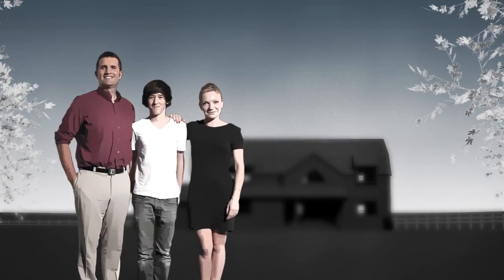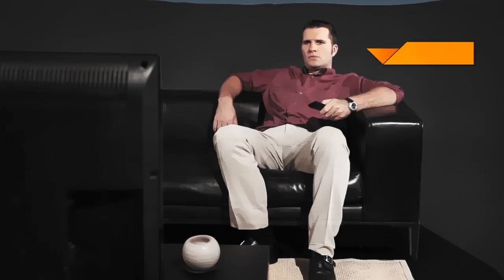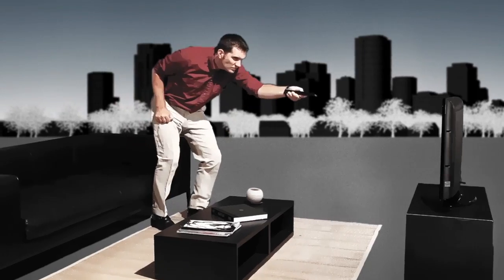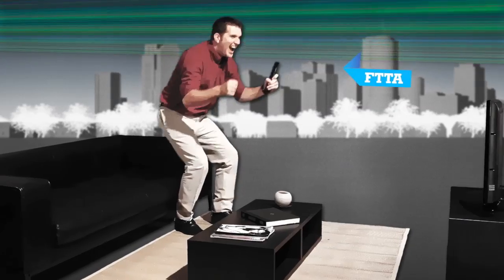On a daily basis, families living in slow or not-spot areas experience suboptimal service whether they're watching the football game, trying to telecommute, or play online video games. The digital divide can be bridged with the right solution: BlueWine's Fiber Through the Air, or FTTA technology.